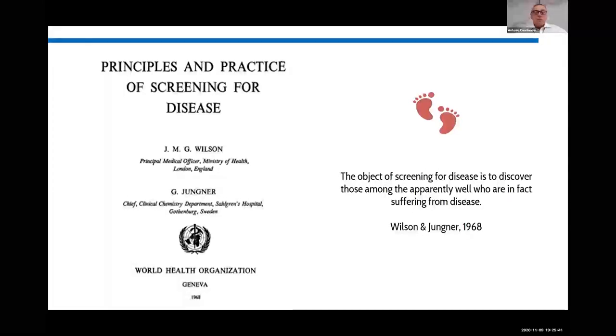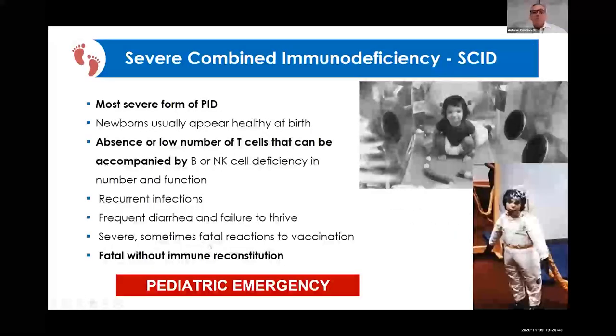For newborn screening purposes, it is very important to have the concept that those diseases may be diagnosed and one can find treatment for them. We are screening for otherwise asymptomatic diseases at birth that will soon evolve with a catastrophic outcome. Many of our babies will be asymptomatic at birth, and if we do not make a prompt diagnosis, the baby will present with recurrent infections and have a very bad outcome.